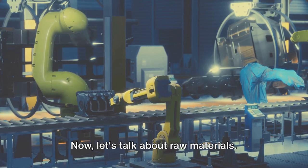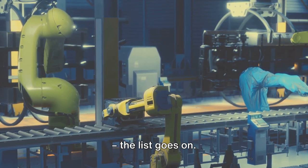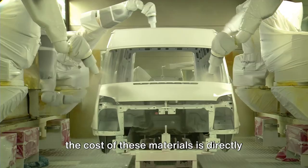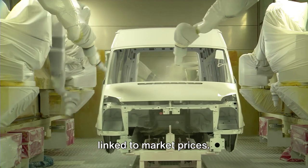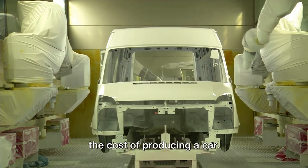Now let's talk about raw materials: steel, aluminum, rubber, glass, plastics — the list goes on. Each material has its own price tag, and the cost of these materials is directly linked to market prices. If the price of steel goes up, so does the cost of producing a car.